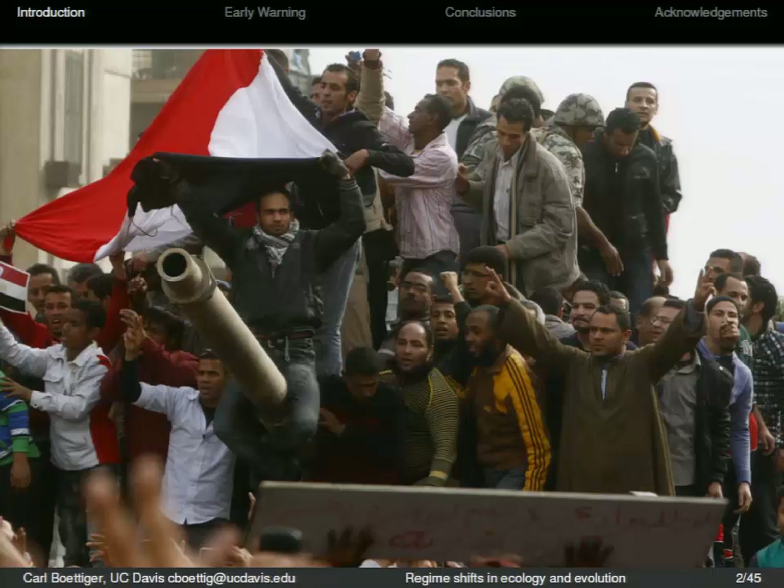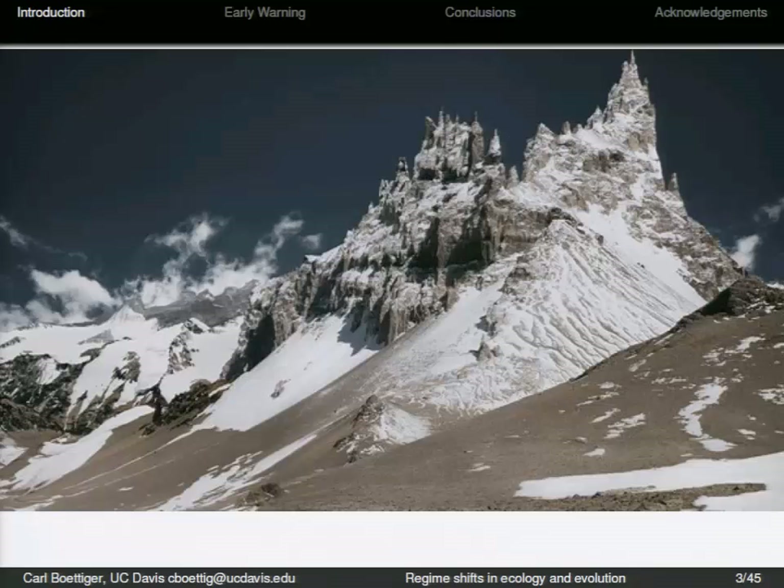This is a regime shift in Egypt. This is also a regime shift. It looks like a mountain, but the artist Mathie Najjar has rearranged these Andes peaks to follow the ups and downs of the Dow Jones Industrial Average. Something that happens right here — there's a precipice, there's this cliff. This is about 2008. This is a regime shift.